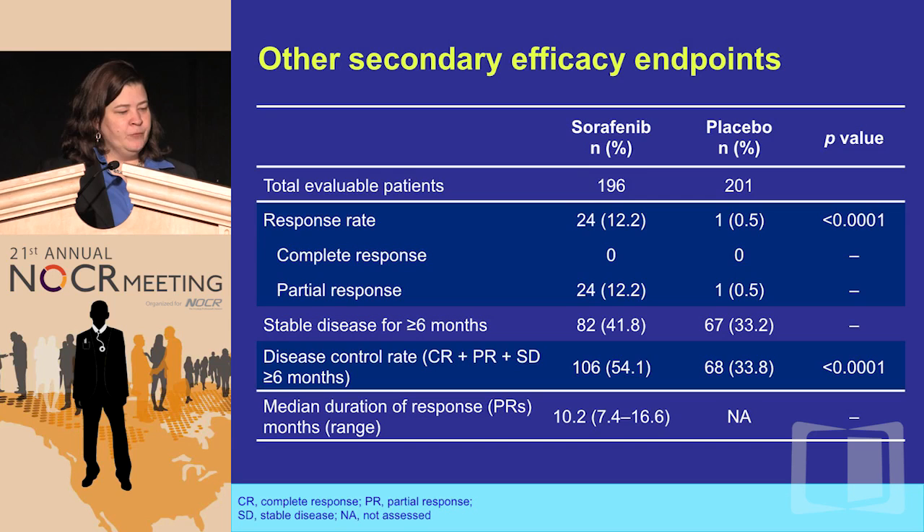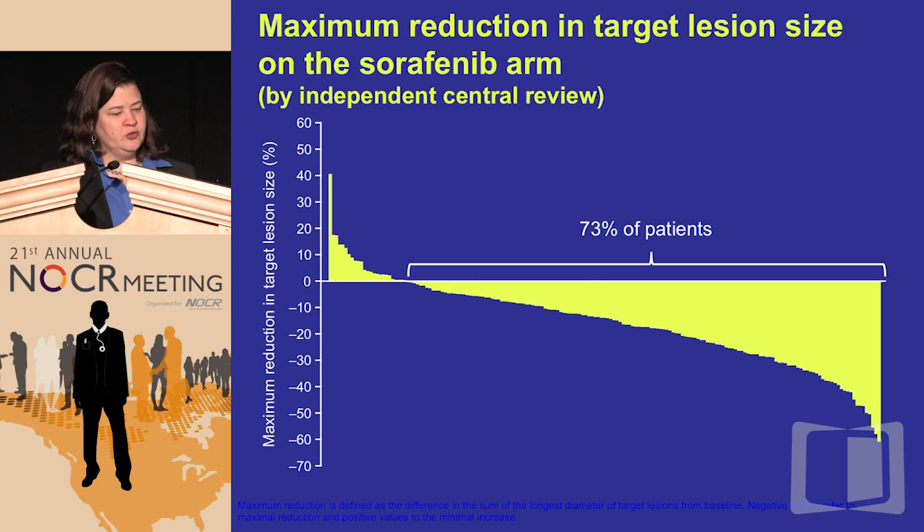Sorafenib extended progression-free survival by 5 months to 10.8 months, and based on this positive trial it was FDA approved. The response rate was 12.2% — meaning 12.2% of patients responded more than 30% by RECIST criteria. However, stable disease was incredibly significant as well, and 54% of patients had clear disease control. The waterfall chart shows the vast majority of patients had some shrinkage — I had a patient with severe dysphagia who had only about 11% response but went from eating nothing to eating steak in about a month.